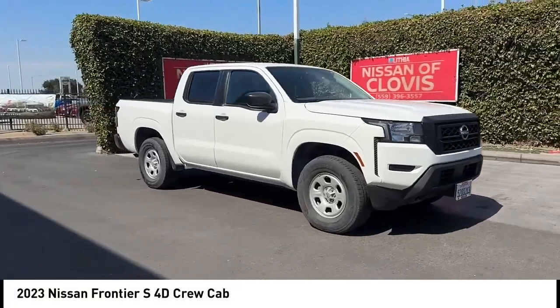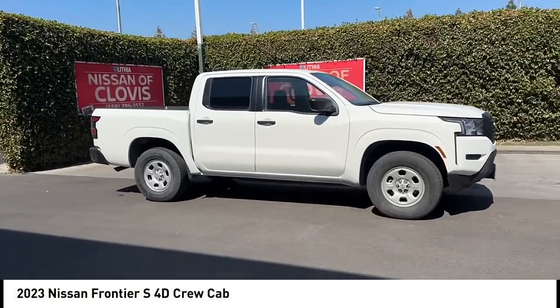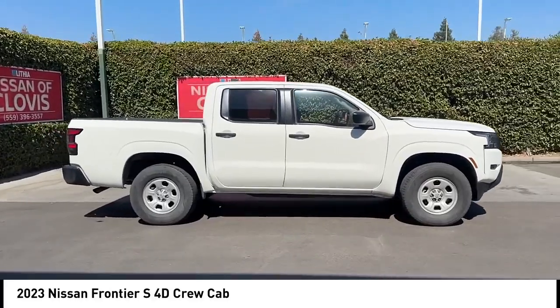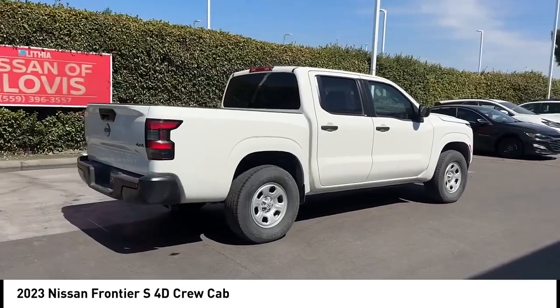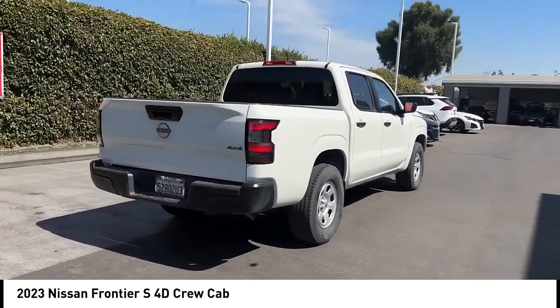Take a ride in the 2023 Frontier. The Nissan Frontier offers a full-length, fully-boxed frame for strength, serious off-road capabilities, and a five-star rating for side-impact crash safety.